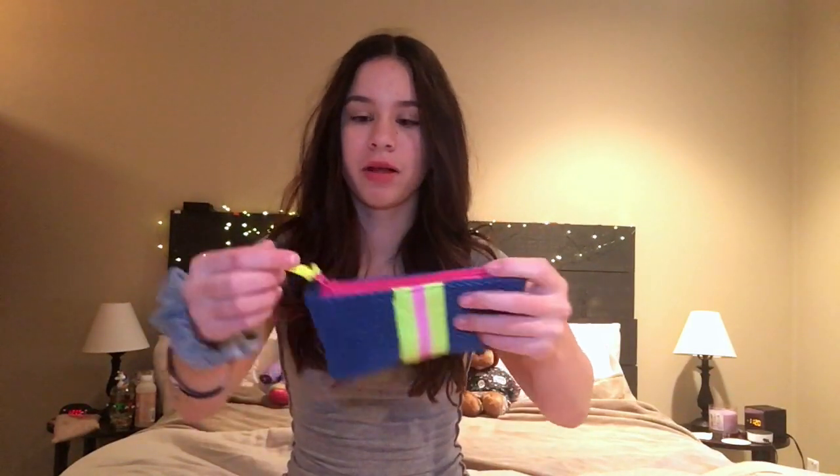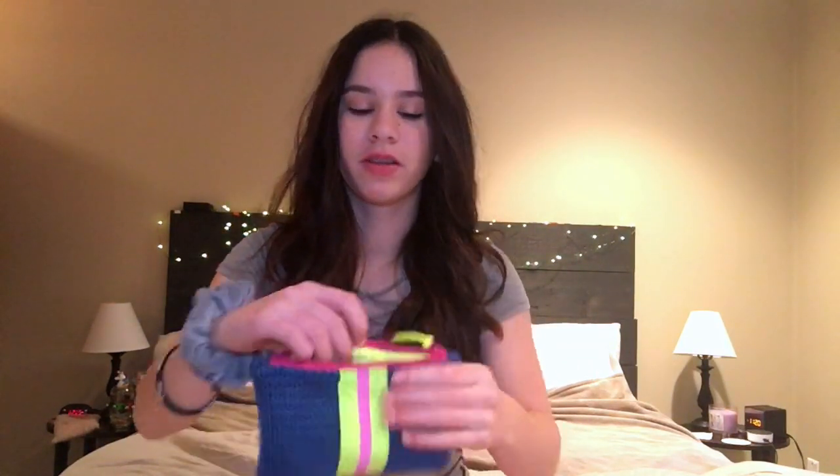So here's the Ipsy bag for this month. I think it's pretty cool and very unique — it has blue and black mesh, this neon yellow, and a pink neon stripe that actually matches the zipper and the tie. The inside of the bag is also neon yellow.